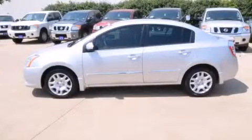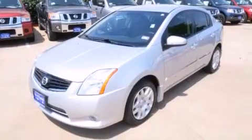This is a certified pre-owned 2012 Nissan Sentra. It has a 2.0-liter four-cylinder engine and an automatic transmission.